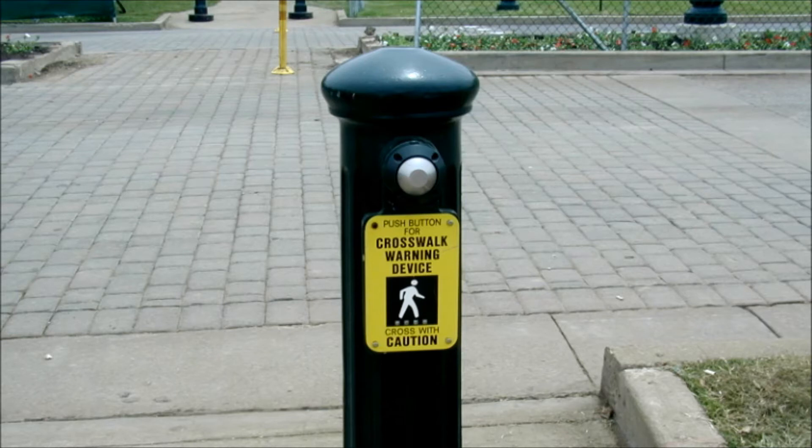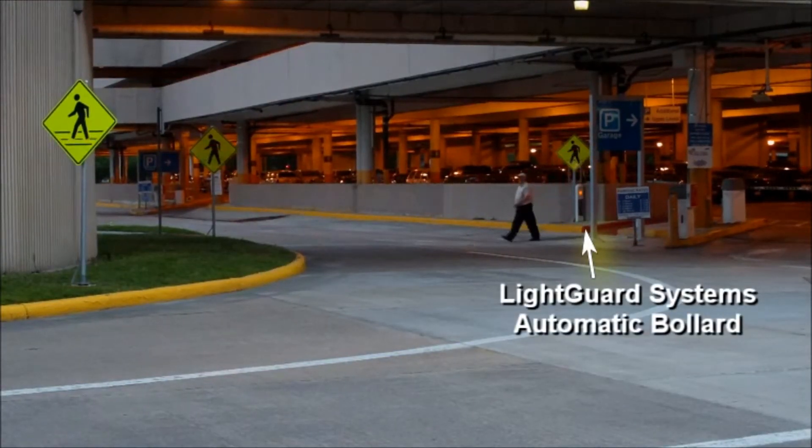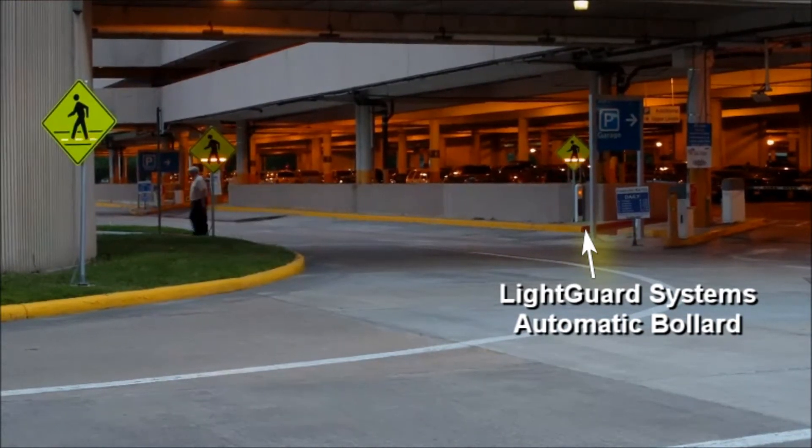Studies show that manual push-button activation mechanisms are only used 60% of the time. LightGuard Systems' innovative Bollard automatic activation system triggers the system virtually 100% of the time, making it even more effective in protecting pedestrians from harm.